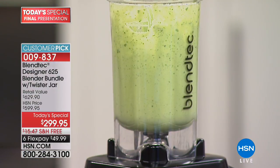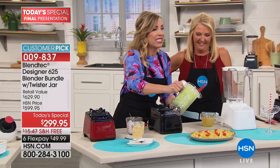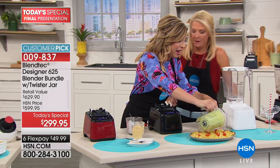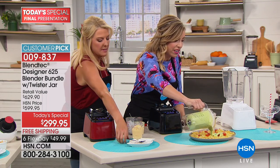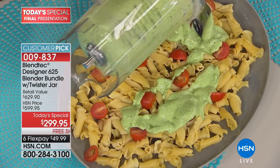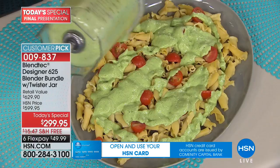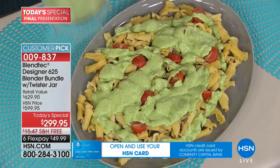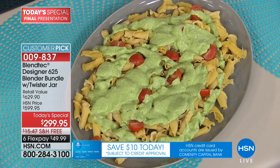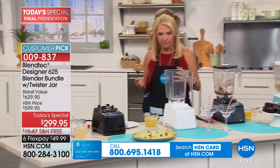Look at how beautiful this pesto is — mix it up, eat fresh and flavorful. Think of all the money you spend going out to a restaurant for a gourmet meal, and now you're making it yourself. Blendtec's website has incredible recipes. How does that taste? Nice and garlicky, fresh, delicious — a little bit of creaminess as well.